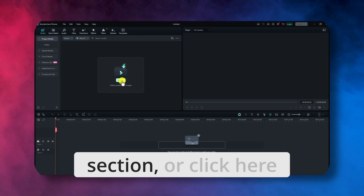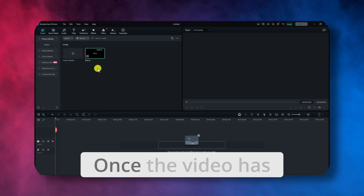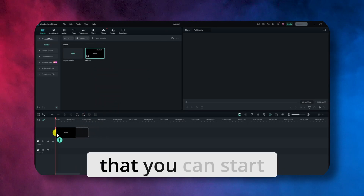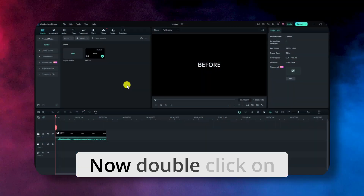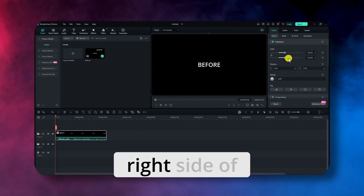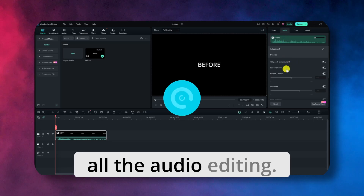Once you've set up your project, import your video. Simply drag and drop it into the media section or click here and browse the video from your computer. Once the video has been uploaded, drag and drop it into the timeline below so that you can start editing it. Now double click on your video clip in the timeline. This will open up the editing panel on the right side of your screen. Here, click on the audio tab to access all the audio editing tools.